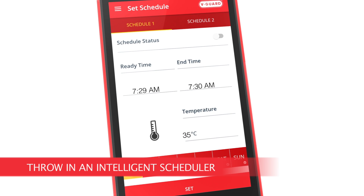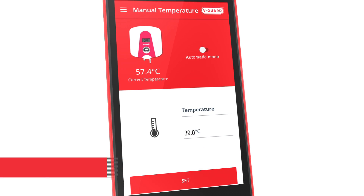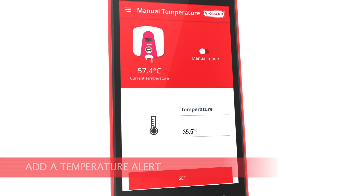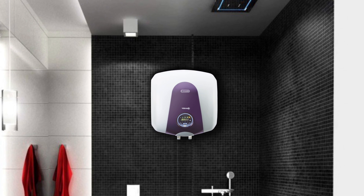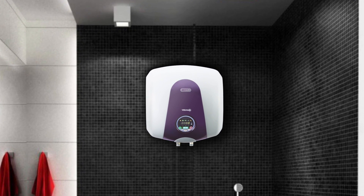Throw in an intelligent scheduler, add a temperature alert, a bonus energy consumption notification, and you have a truly do-it-all geyser.